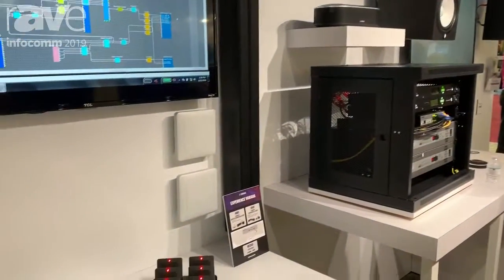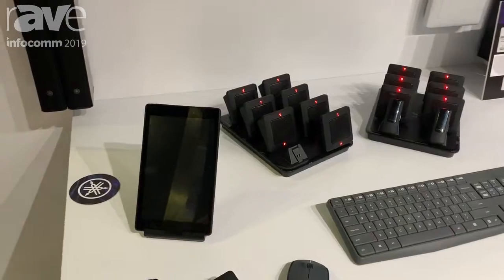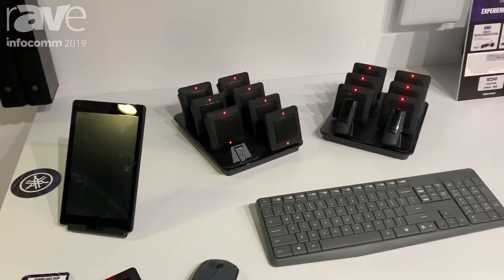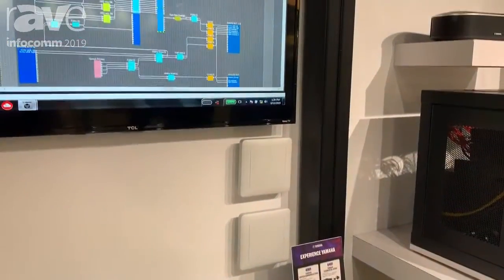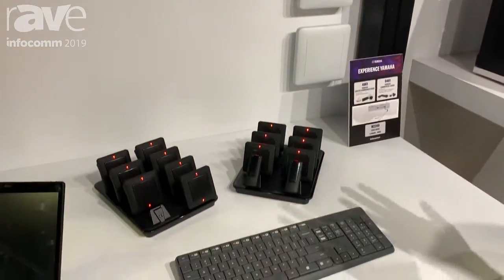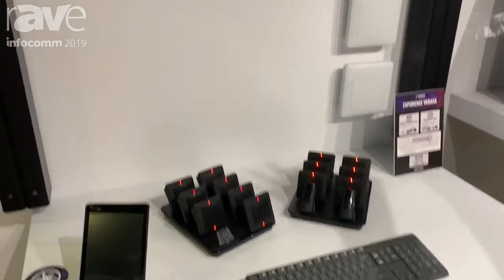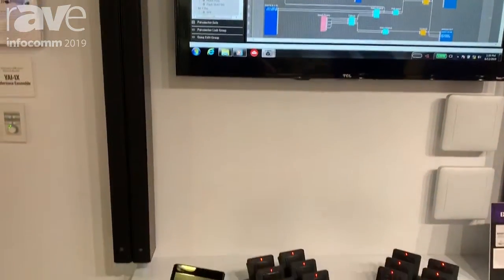The YAI-1 XL version is actually the newest version we have of a completely integrated audio system for larger conference rooms. It contains everything from the microphones, wireless microphones on the table or wearables, up to the speakers at the end of the wall to actually play back the audio into the room.